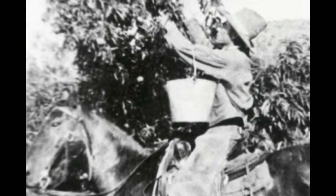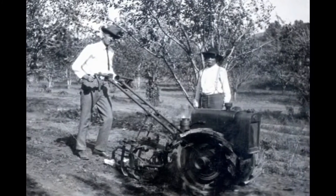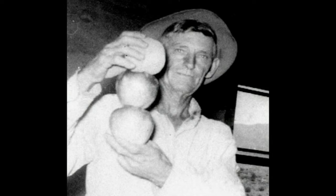Orcharding in those days was a difficult job, requiring constant attention and a lot of labor. But it offered the industrious farmers a good living, better than most in this area during the 1930s and 40s.